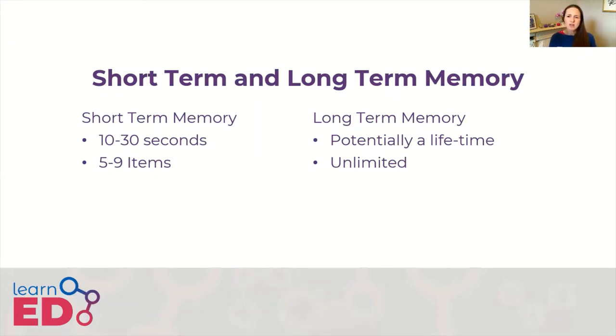Short-term memory, on the other hand, can hold very little information — it's very limited. This is usually thought of as Miller's magic number after George Miller, whose research suggested that adults can store between 5 and 9 pieces of information in their short-term memory, so that's 7 plus or minus 2. There is some recent research suggesting it might be even less. Suffice to say, it isn't very much, and this is really important in understanding cognitive load, which we'll cover in another video.